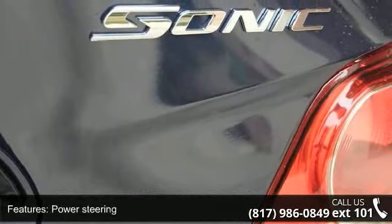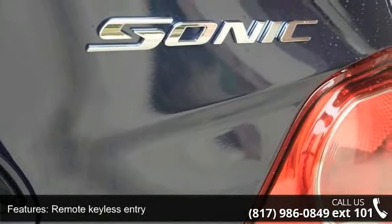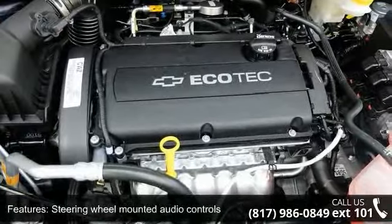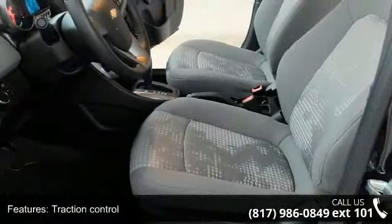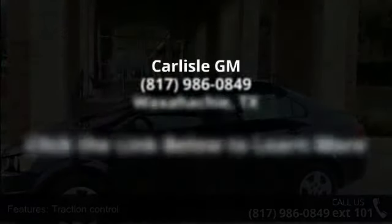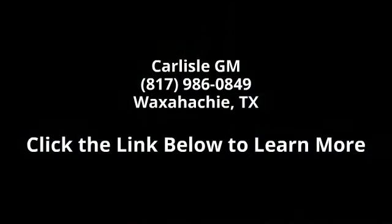Don't let this vehicle get away — call or click to schedule a test drive today. Thank you.